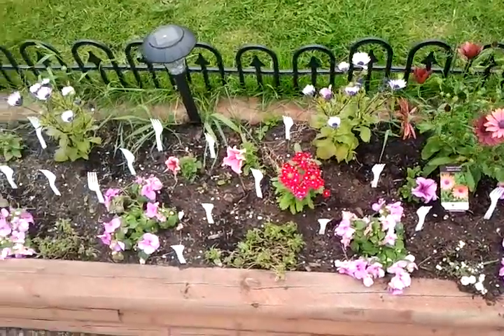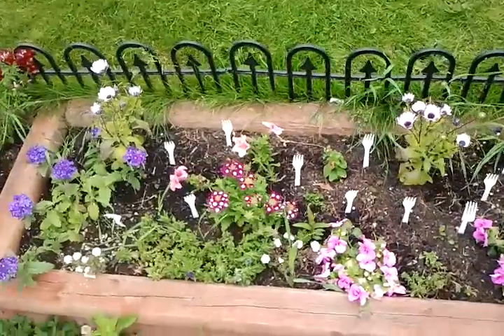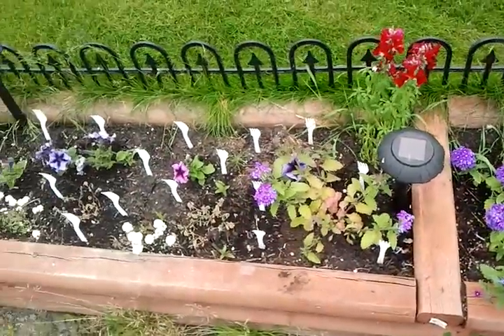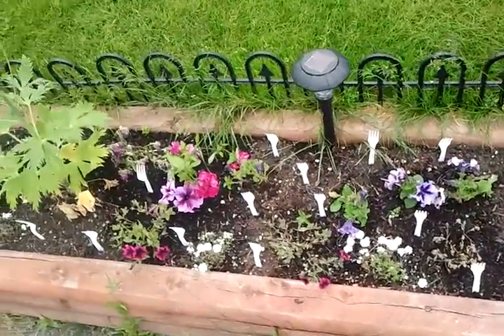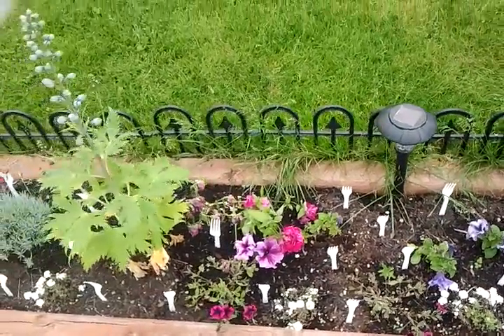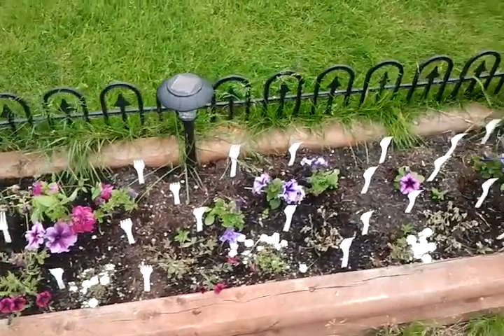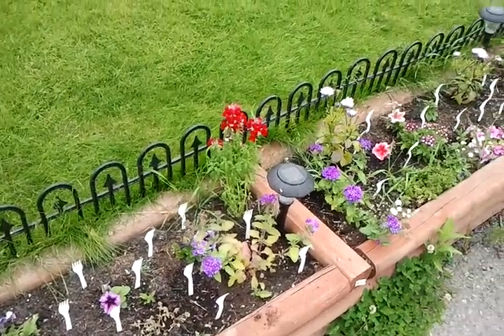This is what we call a fork garden — yes, those are all plastic forks placed strategically, because the cats will not step in there. So there's your cheap, easy, and green solution to keeping cats from using your flower beds as a litter box.